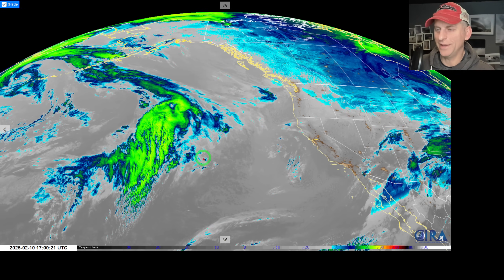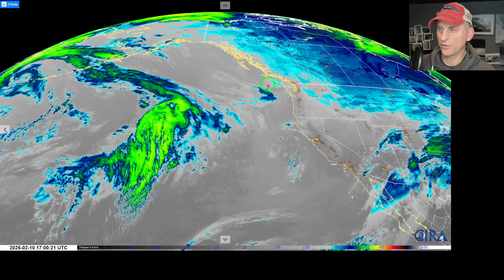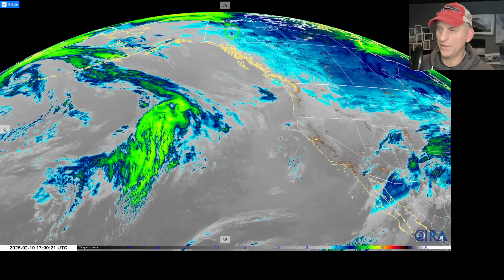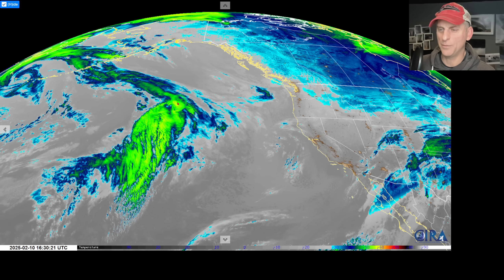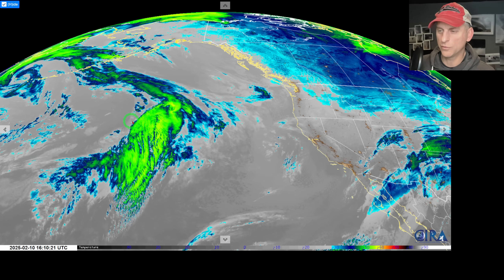Hey everybody, Michael Snyder, Pacific Northwest Weather Watch, today is February 10th. Right now we are looking at infrared satellite imagery of the Pacific Northwest. You can see all this blue across Canada and down across portions of Montana — that is the very cold ground surface the infrared satellite is picking up on. You can also see how it picks up the very coldest cloud tops, shown in green. We have cold air in place and a Pacific storm moving towards the west coast of North America.